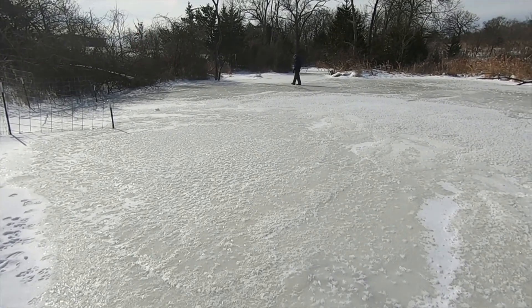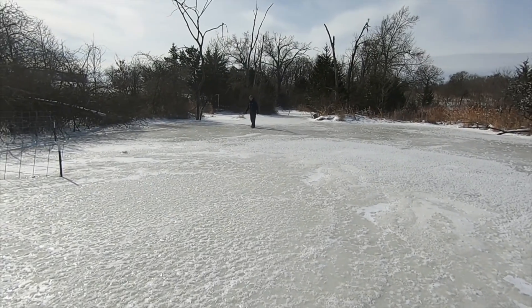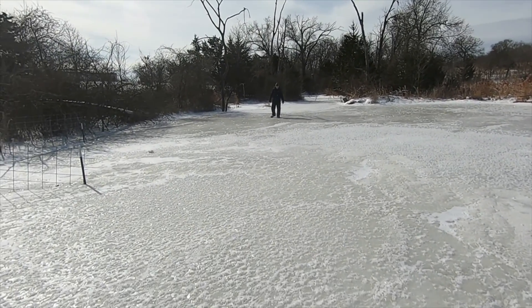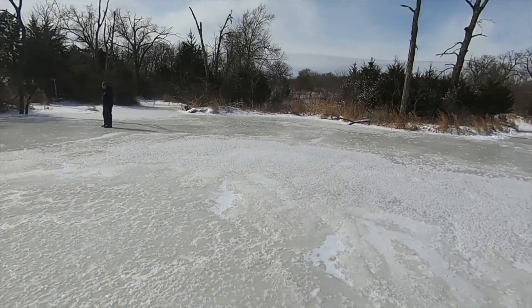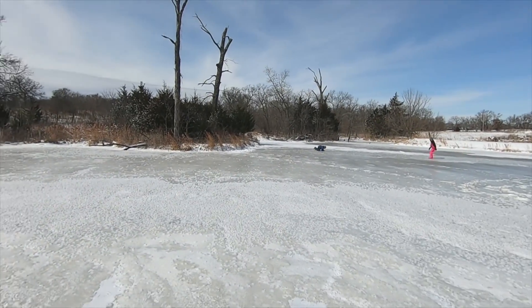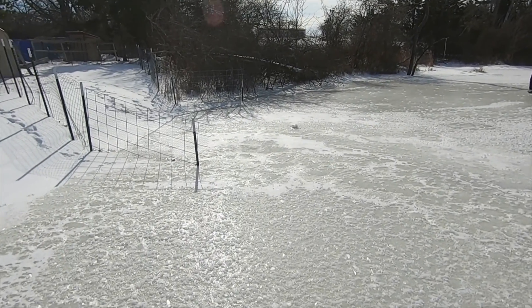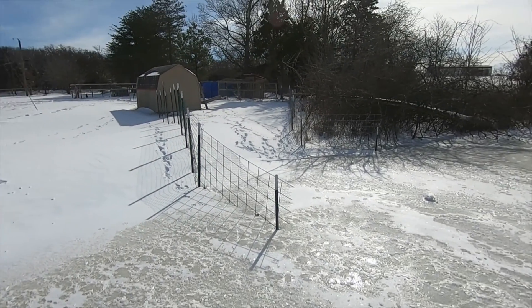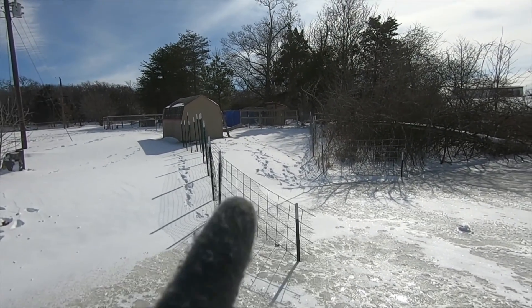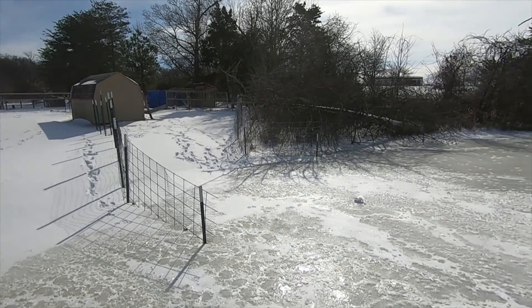I hear a rooster crowing. I think most of them are not terribly happy with this weather either. Here's the entrance into the chicken yard. And you can see off in the distance we've got the chicken coop tarped.